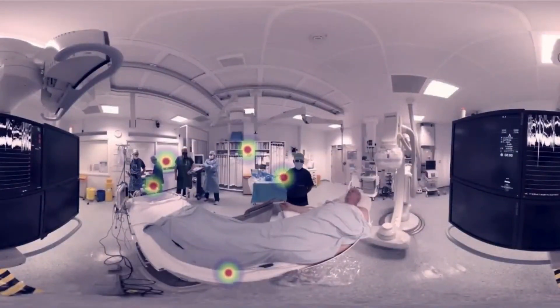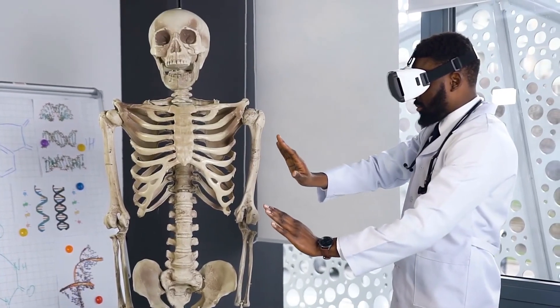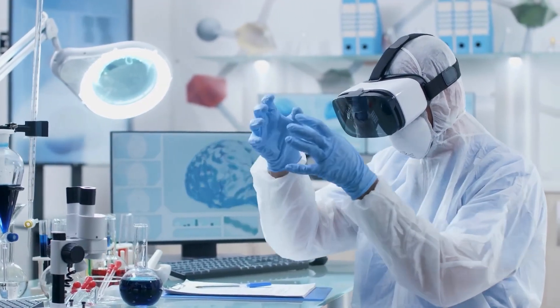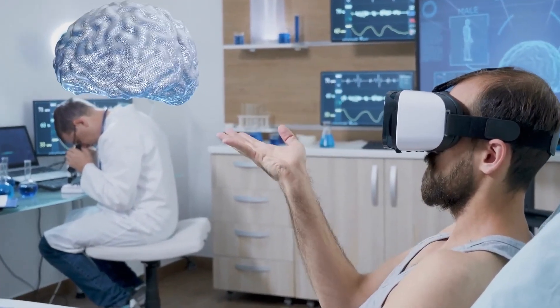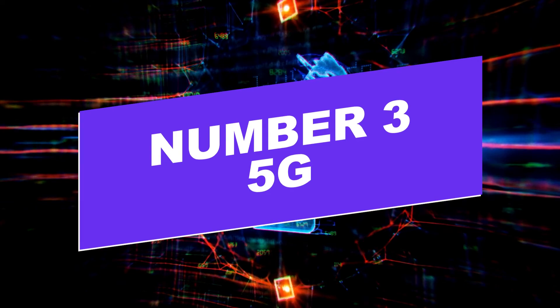When it comes to treating patients, this technological trend will help doctors prescribe more personalized medicine — often called predictive medicine. Data-driven understanding of how beneficial certain treatments are for people will drive the healthcare market for years to come.